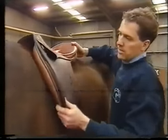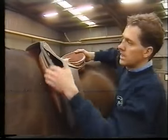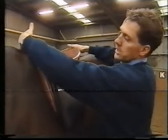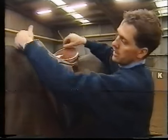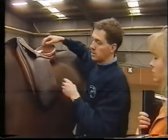Here we have a saddle that fits incorrectly on the horse. It starts sitting way too high at the front, off the wither. There's a good four fingers distance in the gullet area. That's how you measure it? Yes, it's a rough measurement. It's what everybody uses these days — it's been used for a long time.